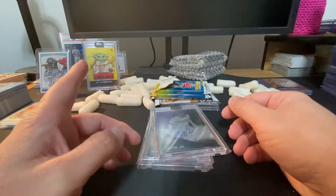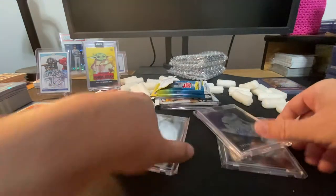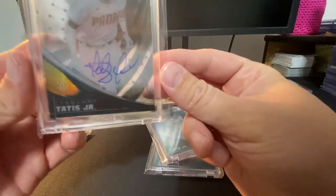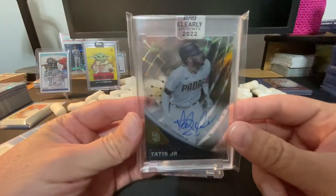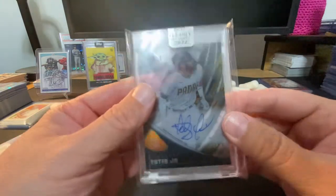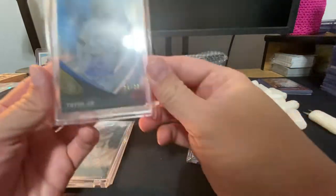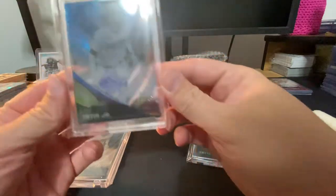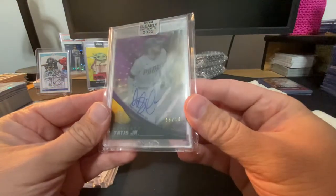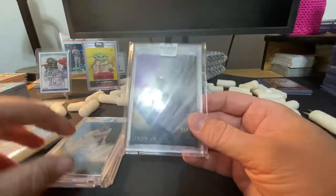Keep in mind Harper didn't hit anything — we had Tatis and Ohtani. So this is an insert, out of 99, Tatis Jr. — kind of like the high-tech look, back in the day. They call it a tech in Clearly Authentic. So that's out of 99, then we hit a 25 — four out of 25.